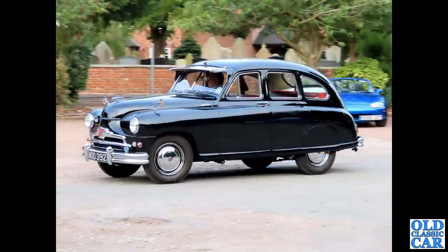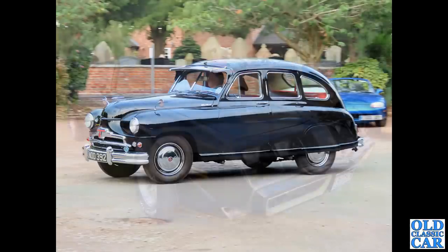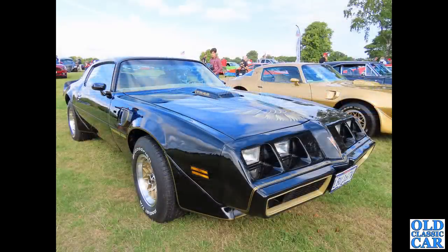Following on from that mighty Buick, we have this lovely Standard Vanguard Phase 1A saloon - the Beetleback Vanguard. This is the Phase 1A with a slightly different grille compared to the very first Vanguard, but same engine and running gear - very similar engine, in fact, to that in the grey Fergie tractor and the Triumph TR2. A very dependable old unit.